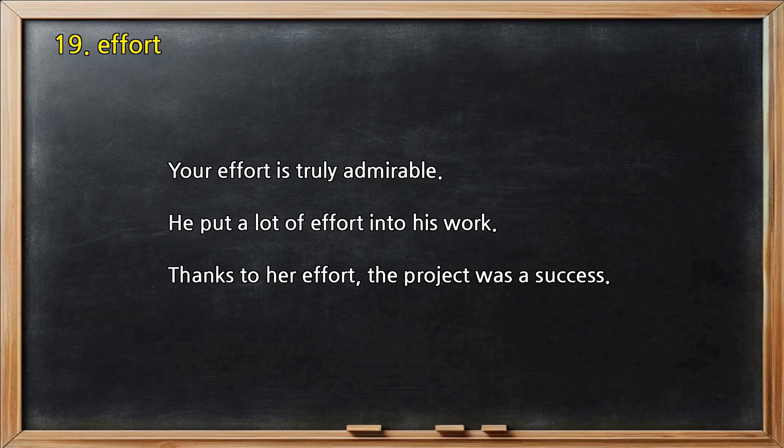Number 19 — Effort. Your effort is truly admirable. He put a lot of effort into his work. Thanks to her effort, the project was a success.